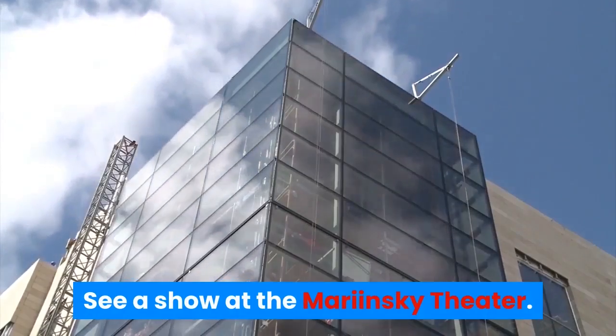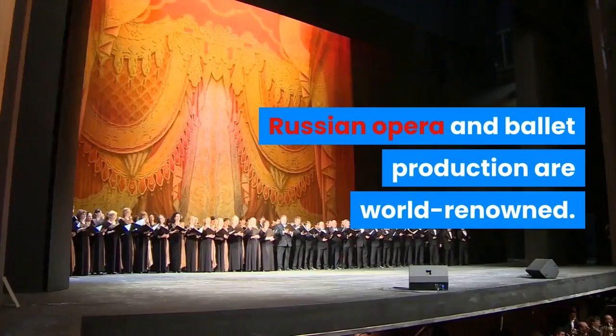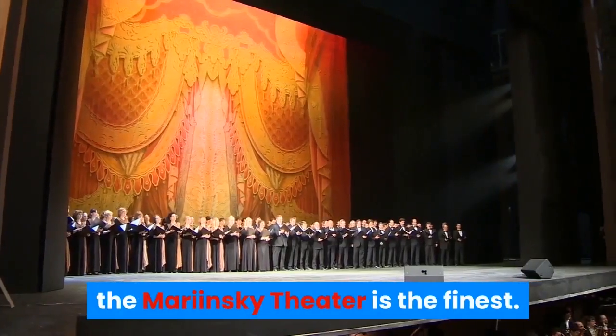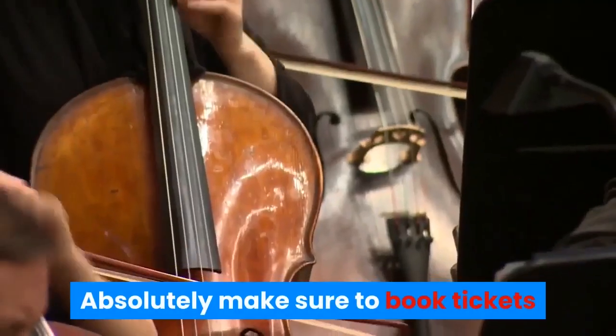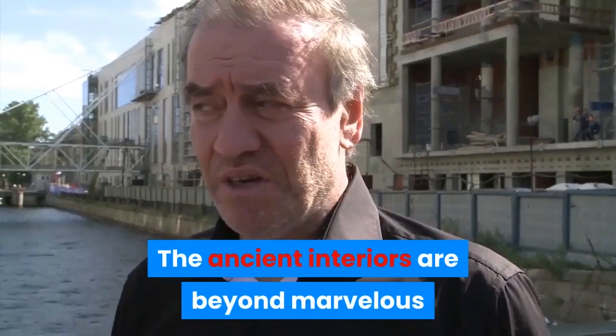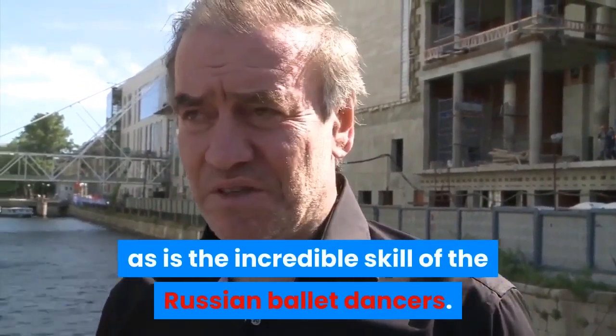See a show at the Mariinsky Theatre. Russian opera and ballet productions are world-renowned, and of all the grand operas in Russia, the Mariinsky Theatre is the finest. Absolutely make sure to book tickets for a performance during your stay. The ancient interiors are beyond marvelous, as is the incredible skill of the Russian ballet dancers.